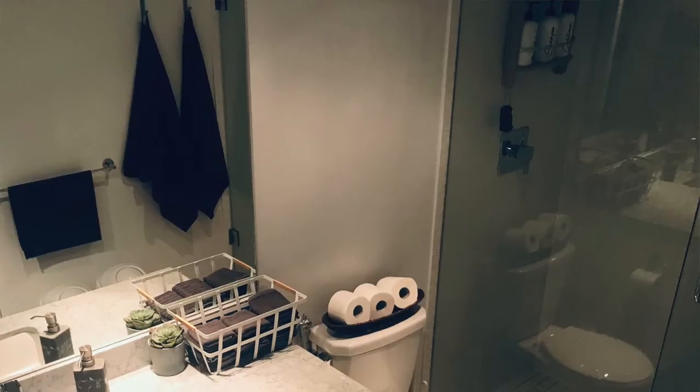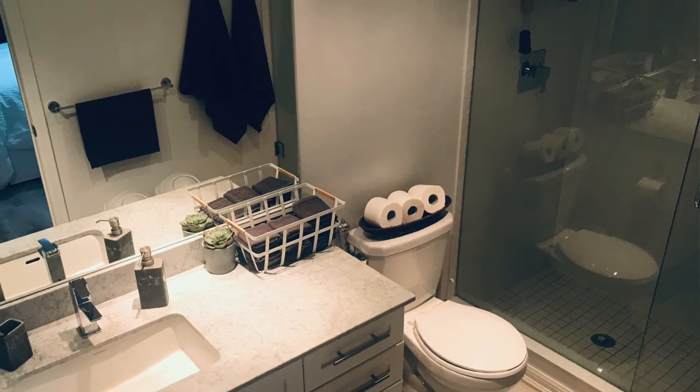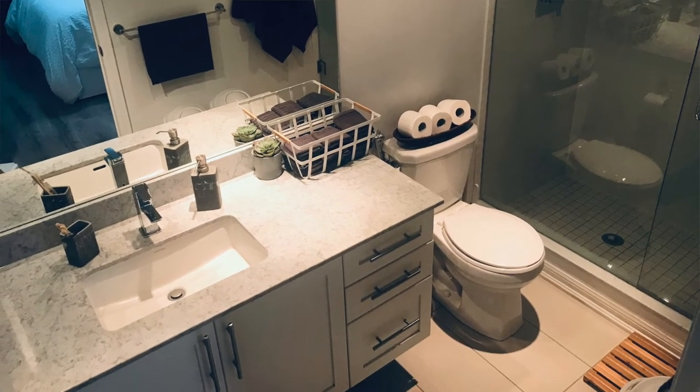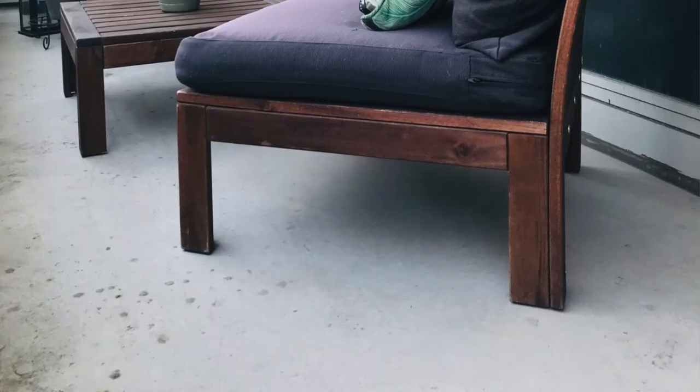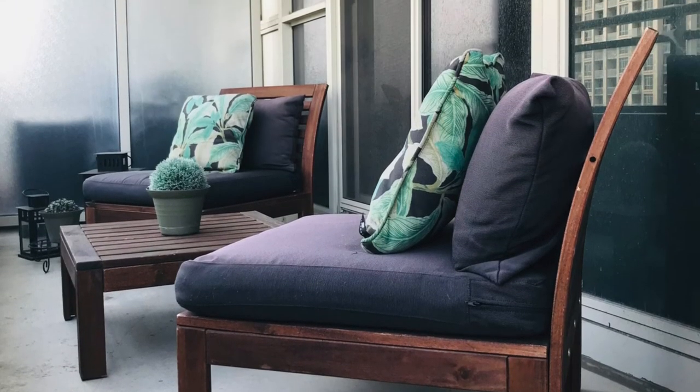Lastly, this is our master bathroom. I really wish it had a double sink because this is where we all brush our teeth and wash our faces in the morning. But apart from that, it's fairly large and totally works for us. We also have a very long and narrow balcony, which is great for sitting out on during the warmer months.